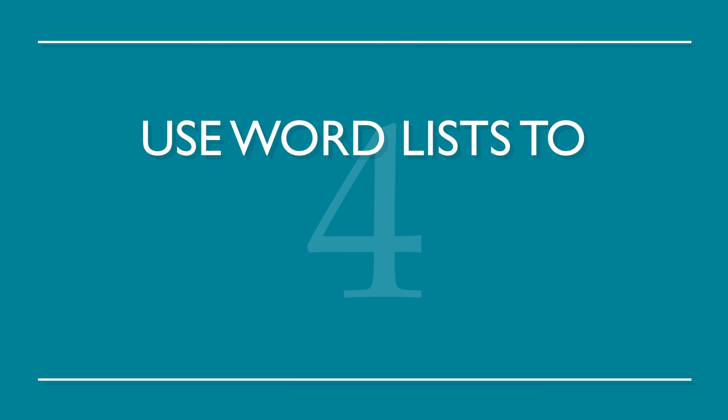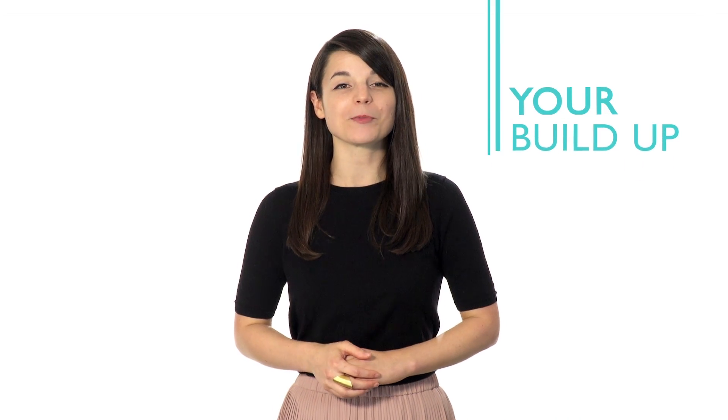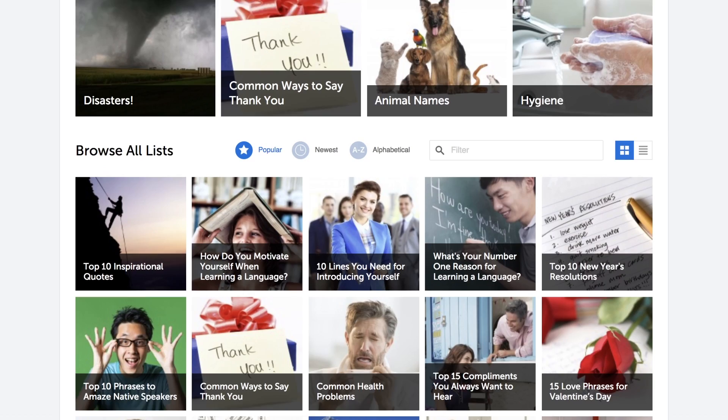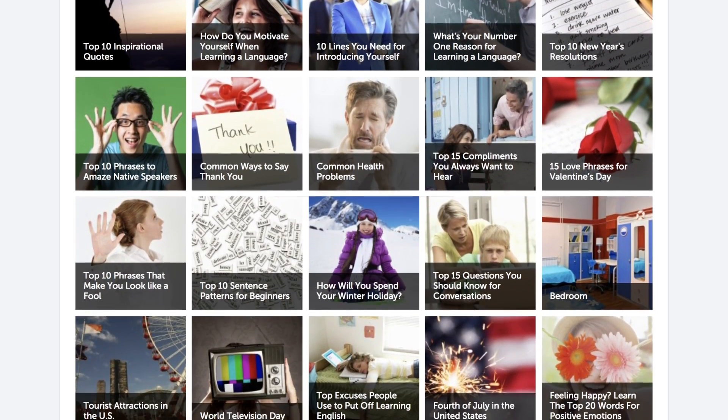Number four: use word lists to build up a solid vocabulary. This is a great way to build up your fluency one word at a time. Luckily, we have all the word lists you need with a range of topics from food to love. Choose whichever language you want to study and go.